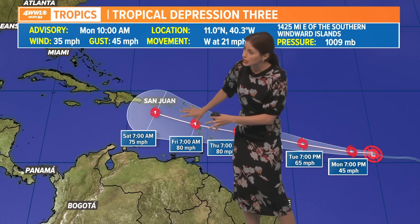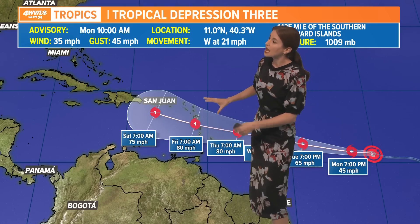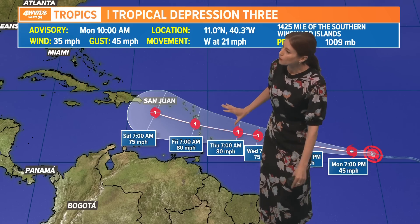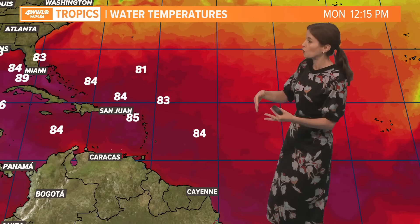Once it approaches the Caribbean Sea, potentially as a category one hurricane by then, it will have a chance to do some different things. Models are showing different things, but either way it will be encountering a bit more wind shear from an upper trough. So that may cause it to decrease in strength whether it moves to the west or to the north.